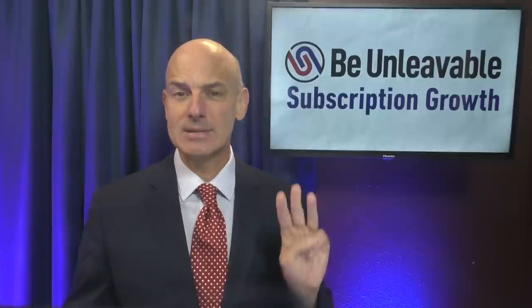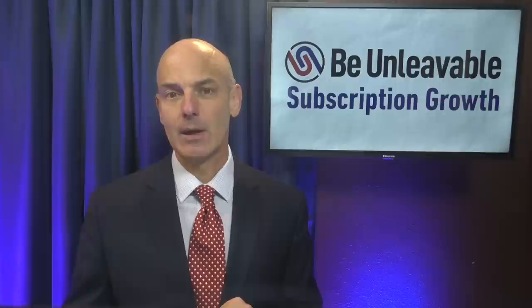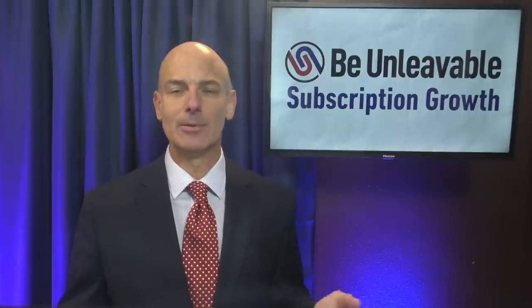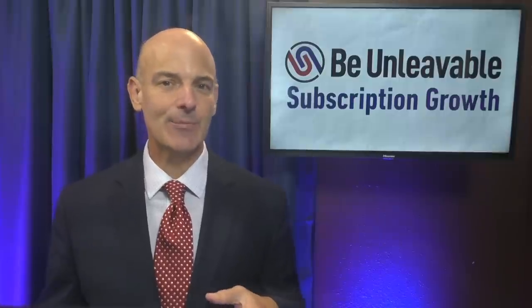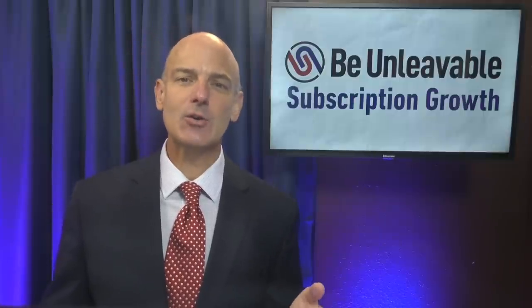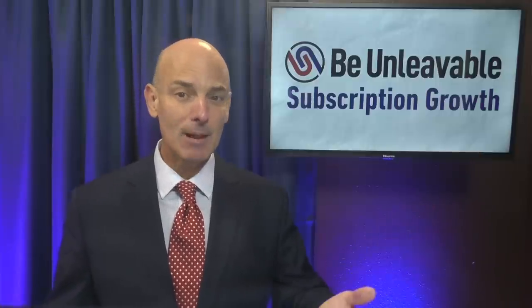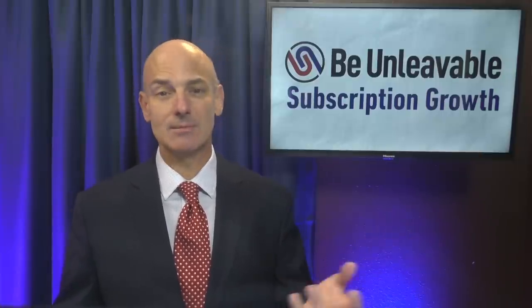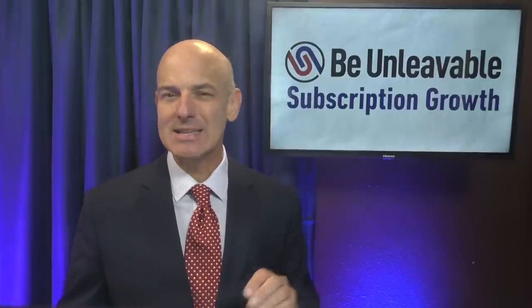Which brings us to mistake number three: teaching when you should be leading. This is most prevalent within SaaS subscription businesses, but often publishers and others make the same mistake of reverting to teaching. The thinking is, you want your subscriber to get results. To get results, they most often need to implement something, to follow through or take some steps to take action. The problem is, teaching is not motivating.